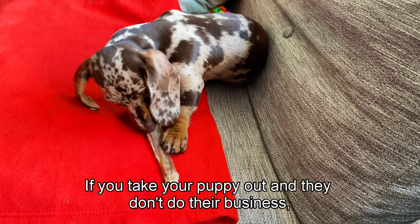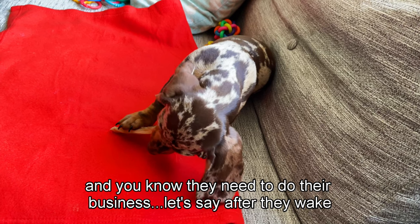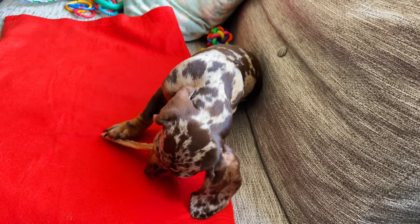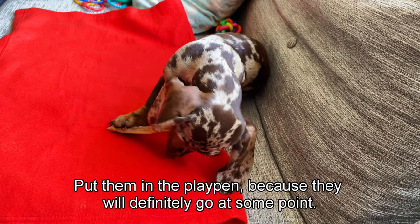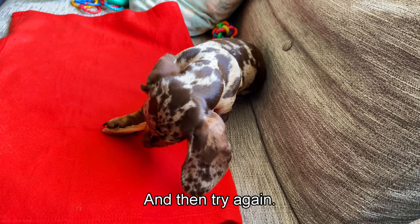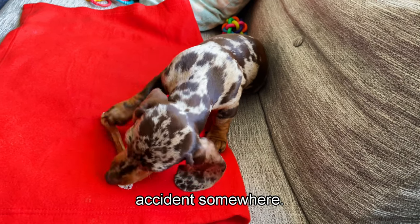If you take your puppy out and they don't do their business but you know they need to - for example, first thing in the morning they always need to go - put them in the playpen because they will definitely go at some point. Keep them in the playpen for about five or ten minutes and then try again. Do not let them run around the house, because they will definitely have an accident somewhere.